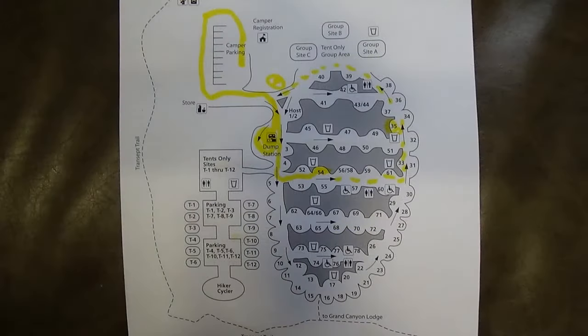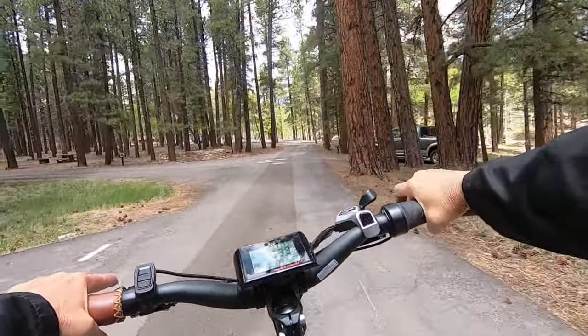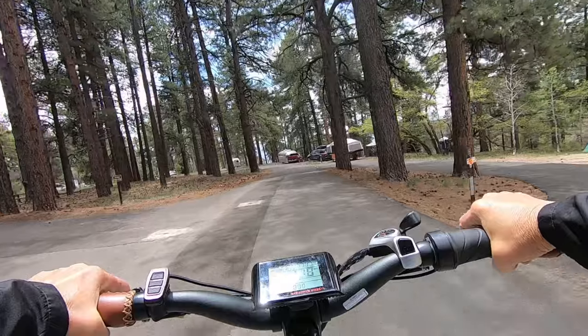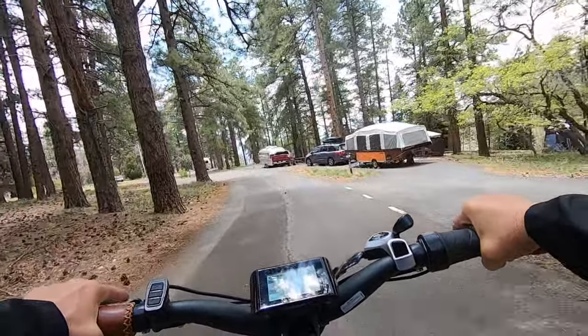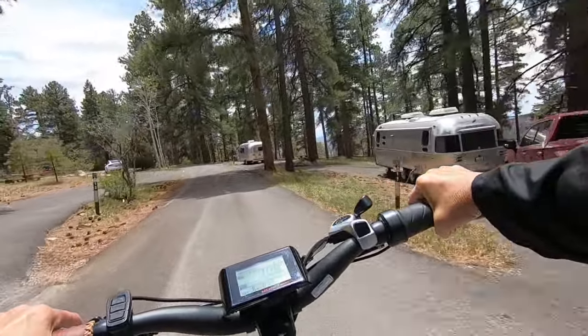There's a whole little section designated just for tents — literally a parking spot and then tents. Some of those sites are right on the rim. For those of you who don't have an RV or a tent, there are cabins there as well, and the lodge. They're pretty cabins.